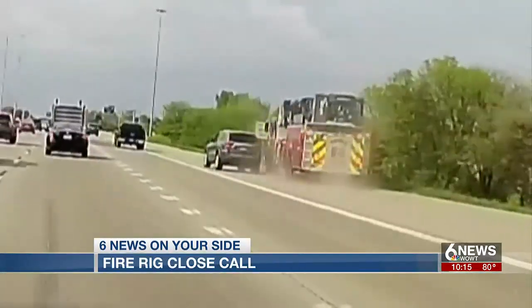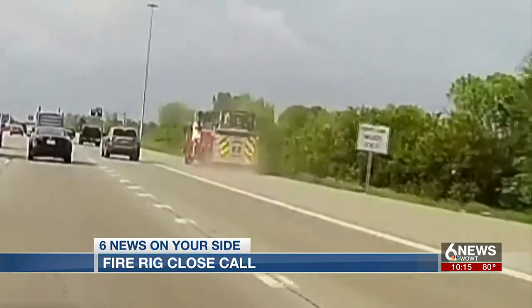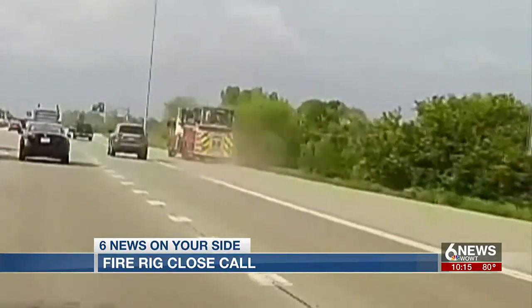I literally thought it was going to roll because of the way the back of the truck went off the road and then he would have to recover from that. The video added two other training methods for Omaha firefighters.